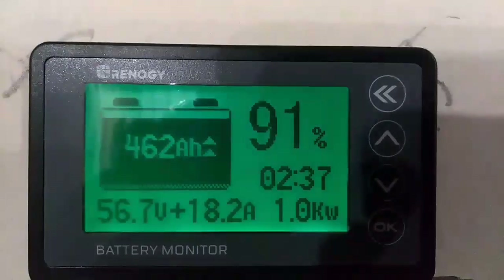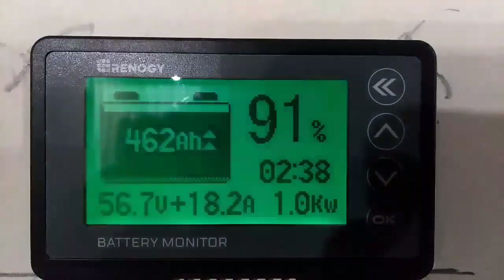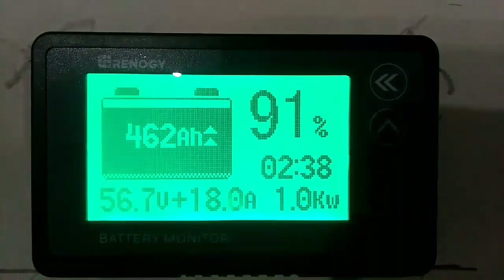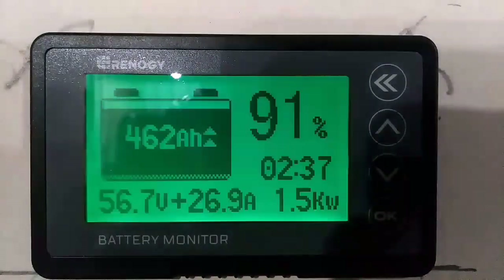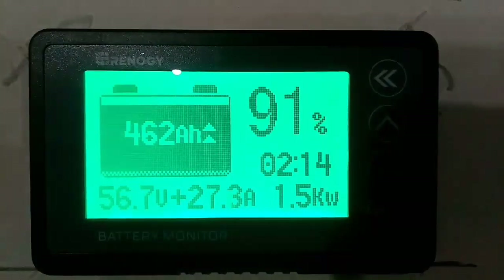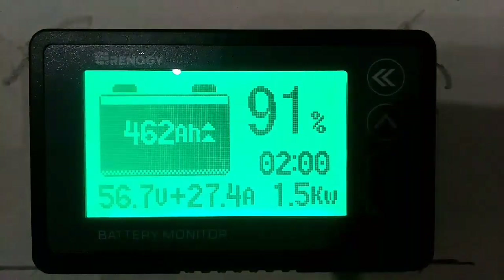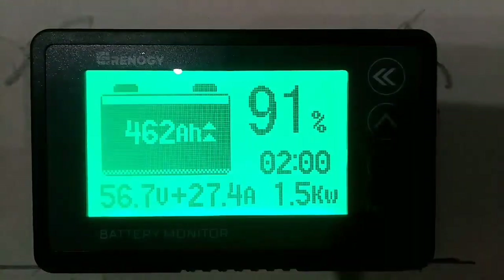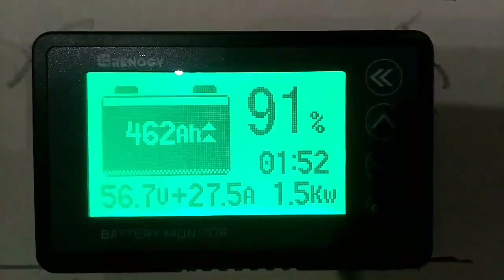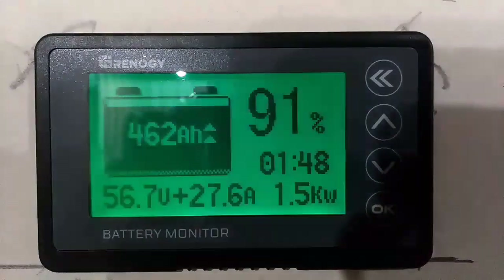Alright guys, this is the next morning. We only used about nine percent of the battery last night. It's saying we've got two hours and 38 minutes to top off the battery. We're at 56.7 volts, putting 27.4 amps into the battery — about 1.5 kilowatts. It's about 9:45 in the morning; my solar panels normally hit peak around maybe 11 o'clock.